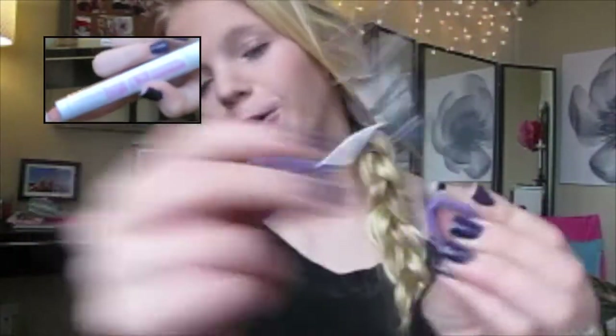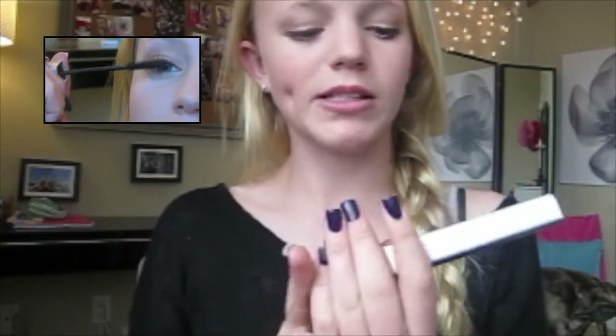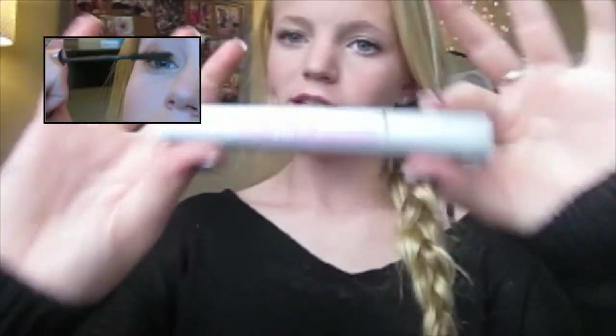After my eyes I like to curl my lashes and apply some mascara. My favorite mascara is the Maybelline Illegal Lengths waterproof mascara. I've talked about this before — if you're new to my channel, try it out. Not many people use it but it is amazing.